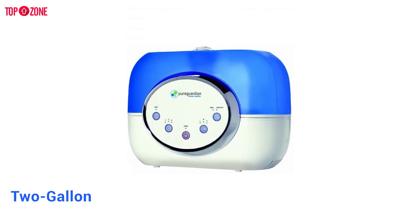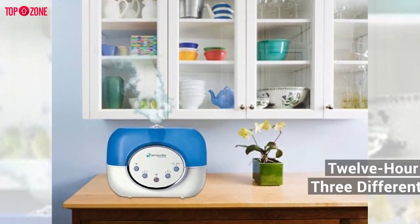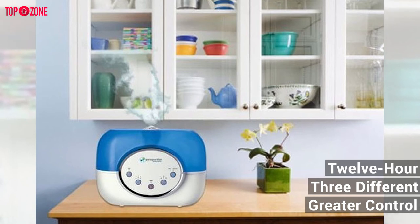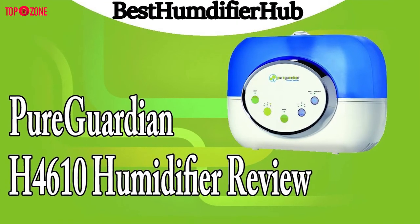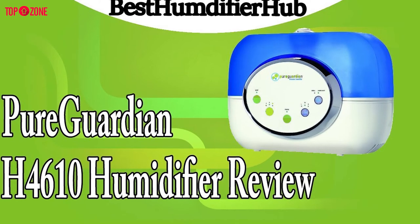mold spores, and mildew on the surfaces of its water tank. With its 2-gallon water tank, this humidifier can run continuously for up to 120 hours. It also provides a 12-hour timer and three different speed settings that give you greater control over humidification. Overall, perfect for sleeping, the Pure Guardian H4610 creates a soothing and more comfortable indoor environment.